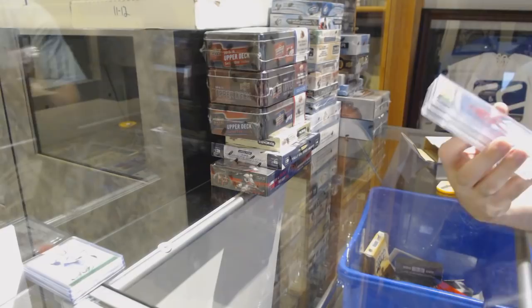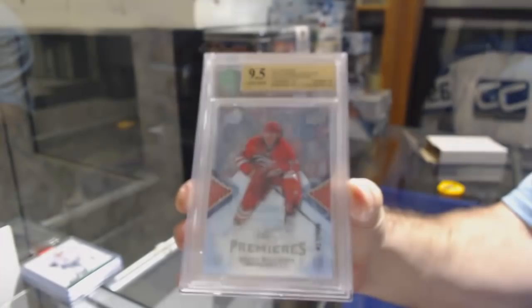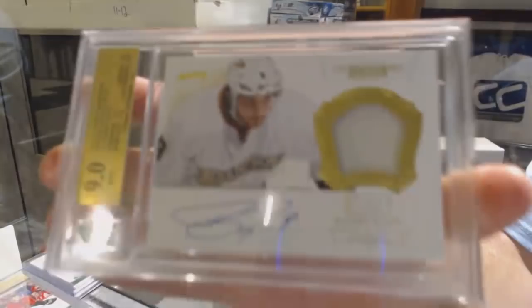We've got a 9-5 Ice Rookie, Lucas Walmark for the Carolina Hurricanes. We've got a graded 9 Young Guns of Brett Kulak, Calgary Flames. And a graded 9 Autograph Patch number to 60 for the Anaheim Ducks, Bobby Ryan. Hey look, one off the jersey number.